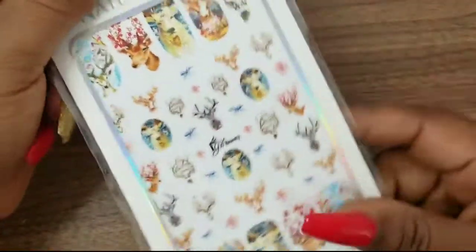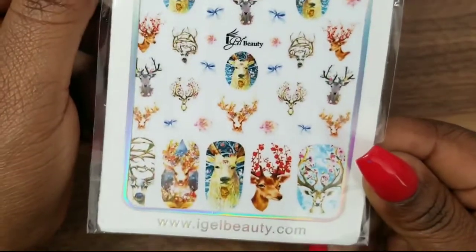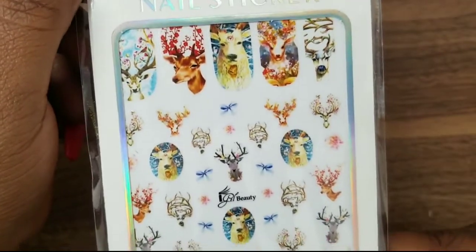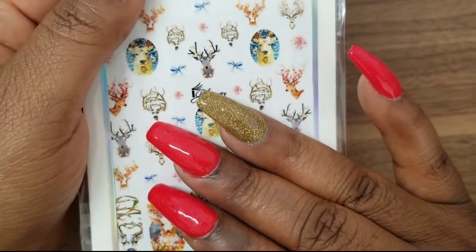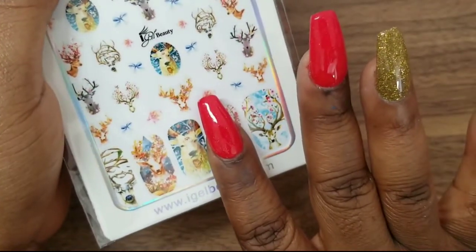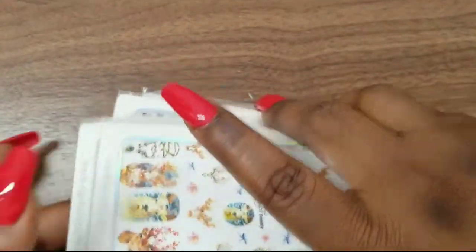The last thing with the stickers: this one is supposed to be Christmassy, but knowing me I'll probably wear it year round — and Christmas is almost here anyway. I'm wondering if I could put it on one of these nails. So those are all the stickers I got from Eye Gel Beauty.